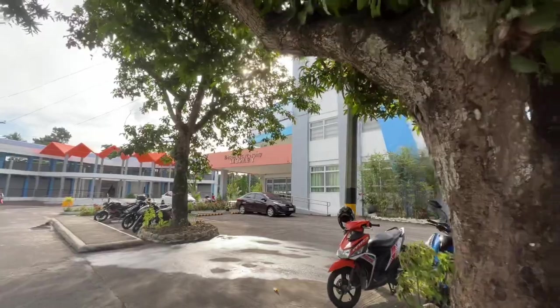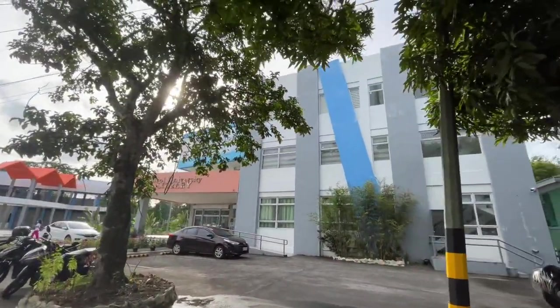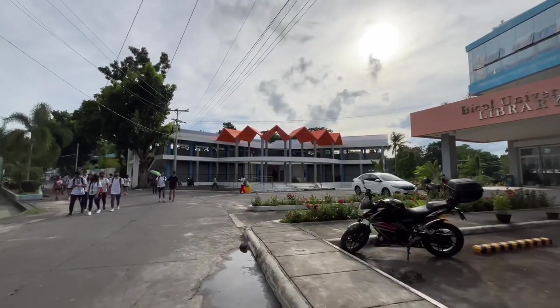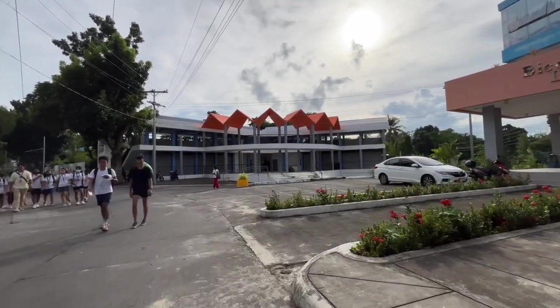This one is the Bicol University Library. It's really nice inside, guys. Next time I'll tour you inside. And then this one, guys — a newly constructed building. It's supposed to be a canteen, but I'm not sure.